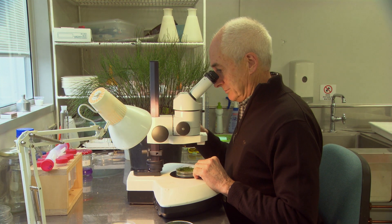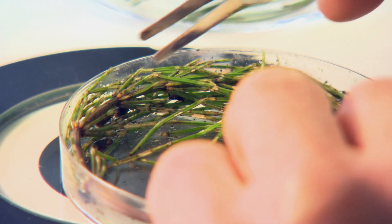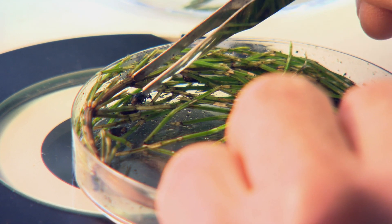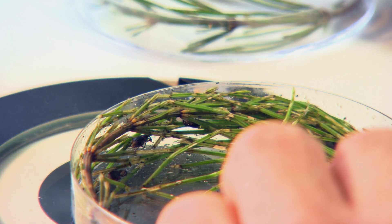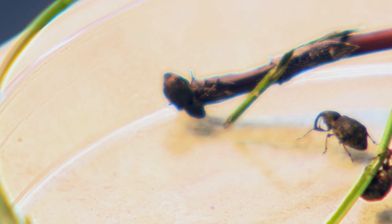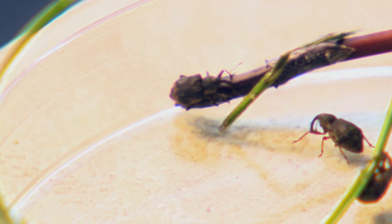The weevils were field collected in the UK and imported into our containment facility here at Lincoln. We undertook a whole range of host testing to ensure that they were host-specific to horsetail, before we went to the Environmental Protection Authority to seek permission to release them. That is the stage we're at now — we're actually bringing the emerging adult weevils out of containment into the rearing facility here to rear up to release in spring.